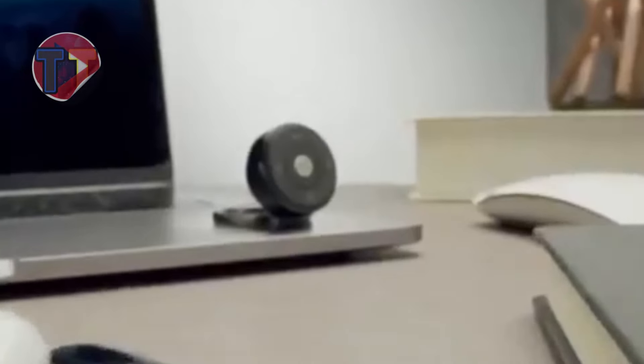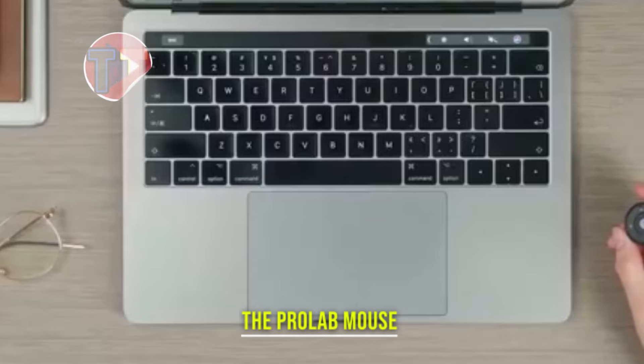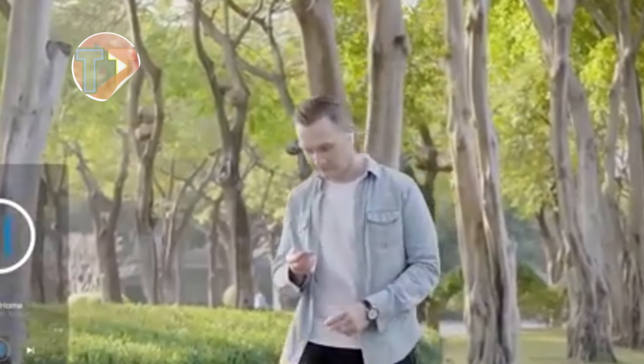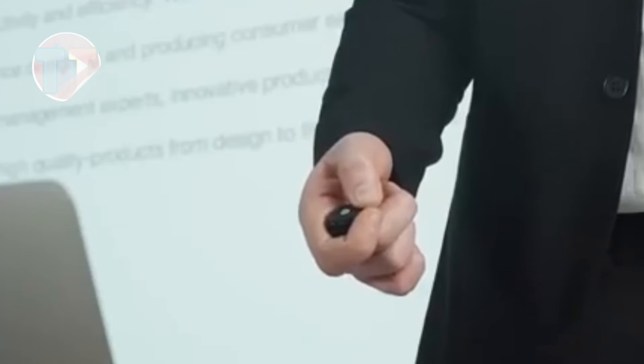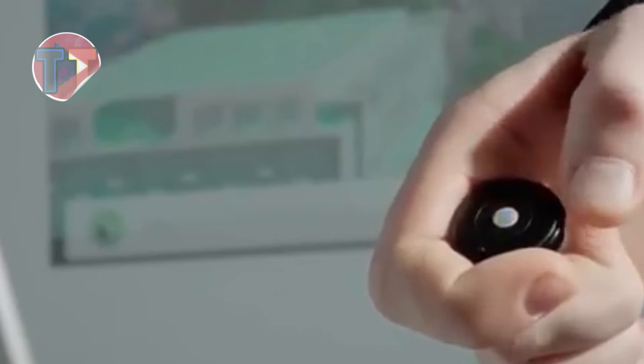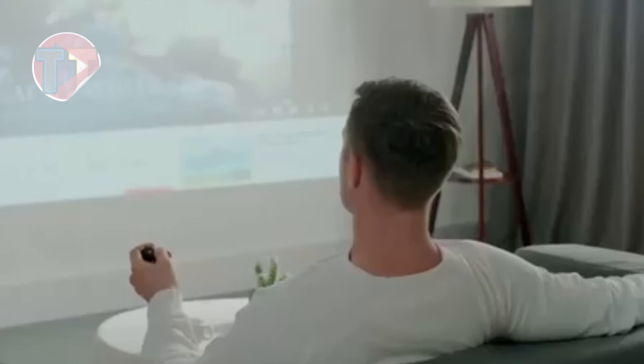Explore the ProLab Mouse, designed for ultimate portability and convenience. Its lightweight design makes it easy to carry, perfect for on-the-go use. Featuring a 360-degree rotating trackball, this mouse offers effortless navigation and ease of use, allowing for precise control in any direction. Its compact size ensures it fits seamlessly into any workspace, making it an ideal companion for professionals and travelers alike.